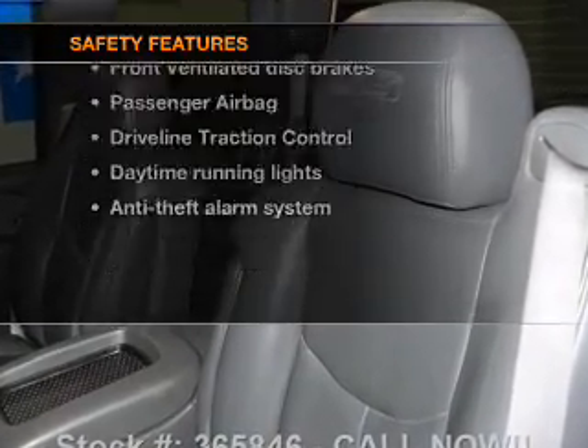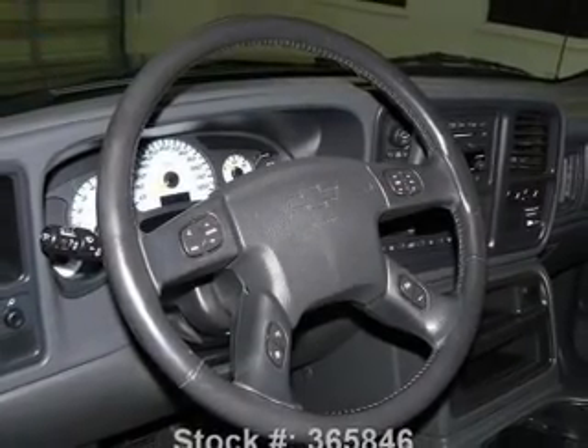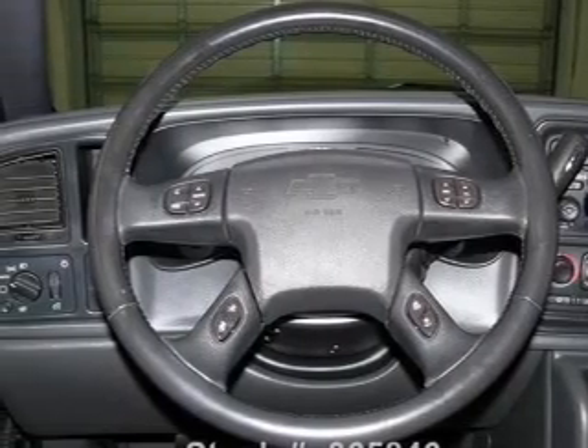For your peace of mind, the following safety equipment is included: front ventilated disc brakes, passenger airbag, traction control, daytime running lights, and independent suspension. Call today to schedule a test drive.